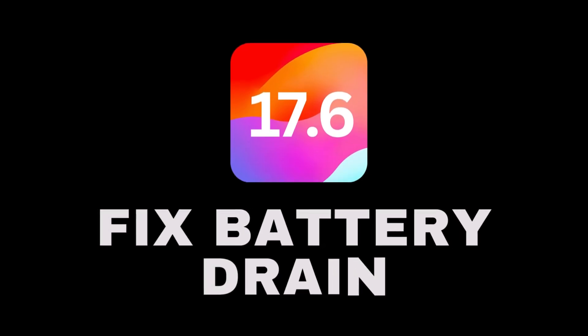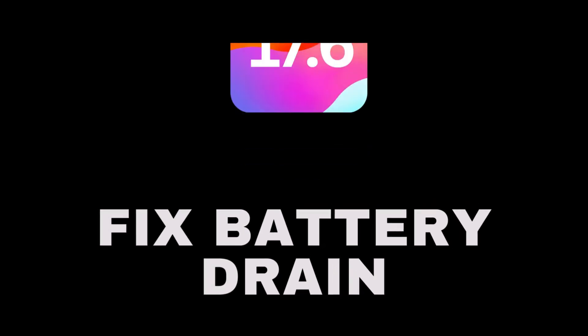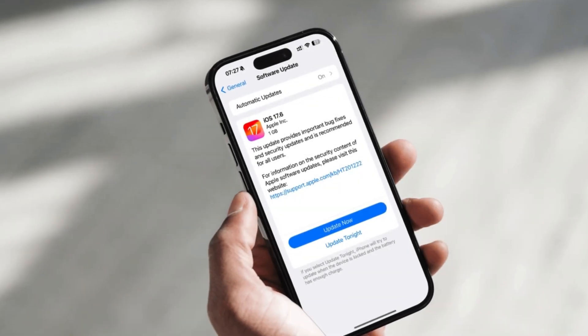iOS 17.6 is finally out, and like every update it has a battery drain problem. Let's see how we can solve it using some tips.